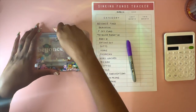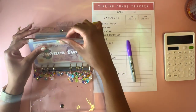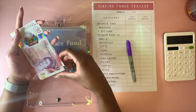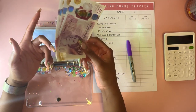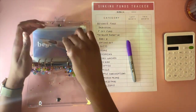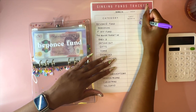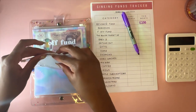This is my last big task today - I'm literally going to go through each of my sinking funds, count them up, write it down, and see how much I have. Starting with the Beyoncé fund, which is timely because she released her new album yesterday, Cowboy Carter, which I've been listening to all day. This money is for if I want to buy merch, concert tickets, anything like that. In the Beyoncé fund I've got £200.